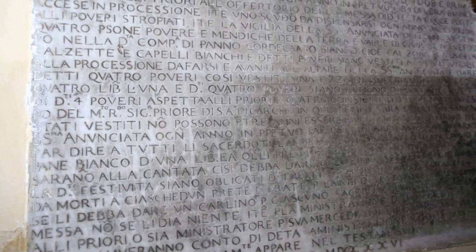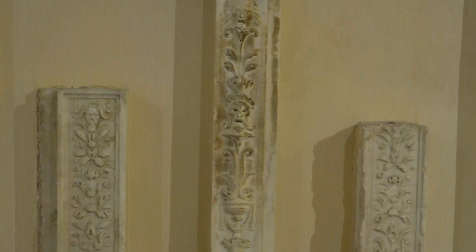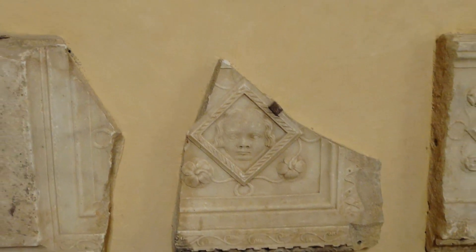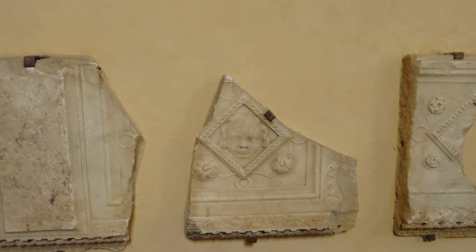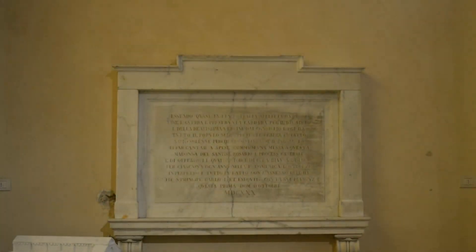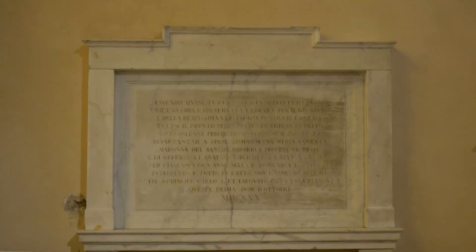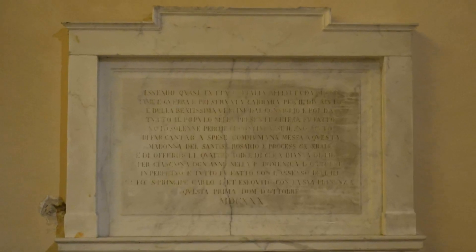Altre lapidi adornano oggi l'interno della Compagnia Grande e del Battistero, assieme a molteplici frammenti di epoca imprecisata, rinvenuti durante i lavori di restauro a cui il complesso fu sottoposto alla fine del secondo conflitto mondiale. Tra queste si segnala quella del XVI secolo, voluta dal municipio di Carrara, nell'occasione in cui la città rimase esente dalla pestilenza, che in quegli anni infestava e affliggeva l'Italia intera.